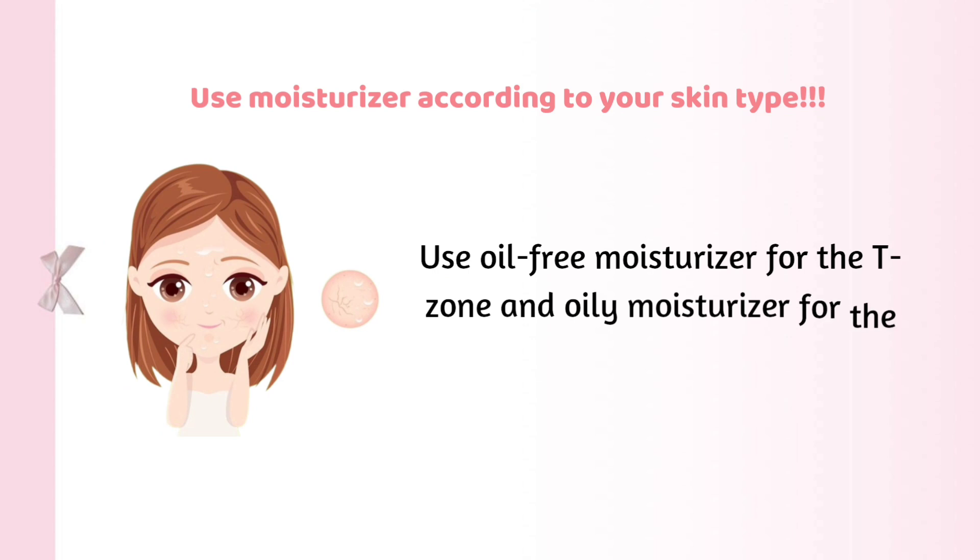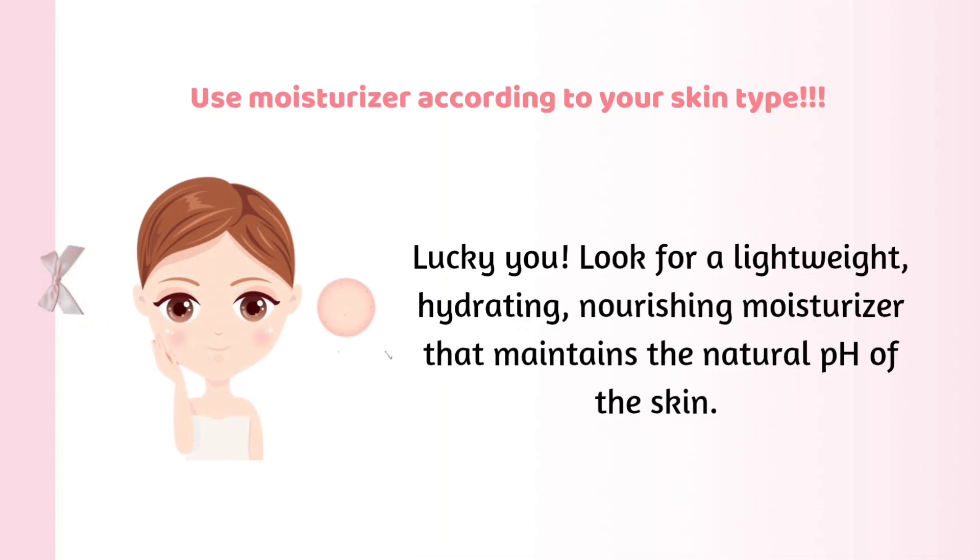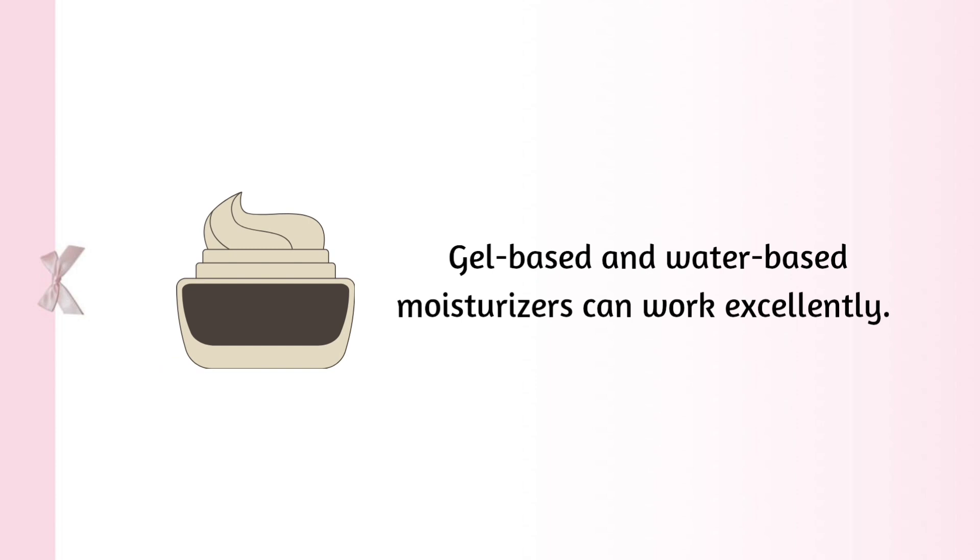Combination skin: use oil-free moisturizer for the T-zone and oily moisturizer for the other half of the face. Normal skin: lucky you! Look for a lightweight, hydrating, nourishing moisturizer that maintains the natural pH of the skin. Gel-based and water-based moisturizers can work excellently.